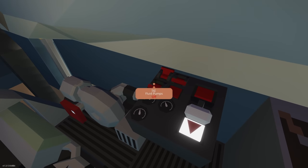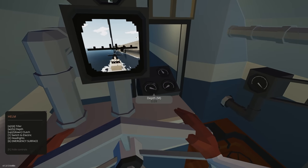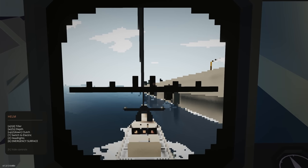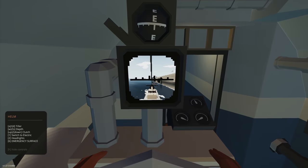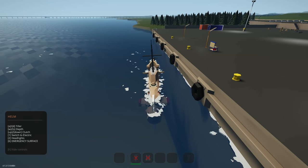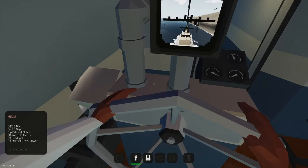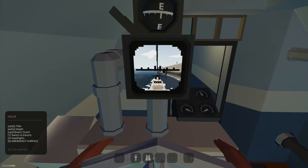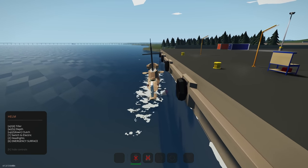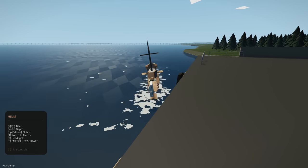Let's turn the generators off — throttle down, start off — then jump into the helm. We've got bilge pumps, depth, heading, and a view forward. There's a clutch for up and down, go forwards. We need to switch to electric first — press one to switch electric — and there we go. Up, down, then forwards. That's about max speed on the surface so far.